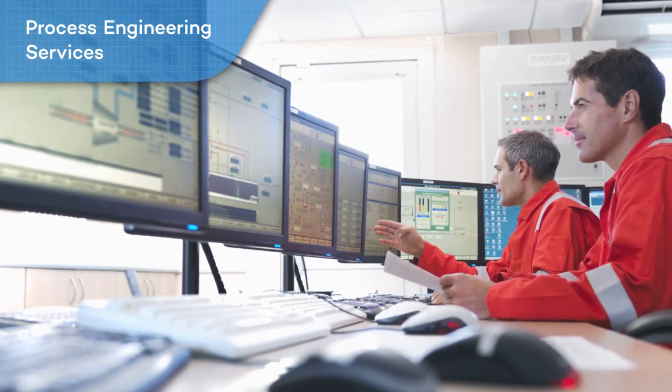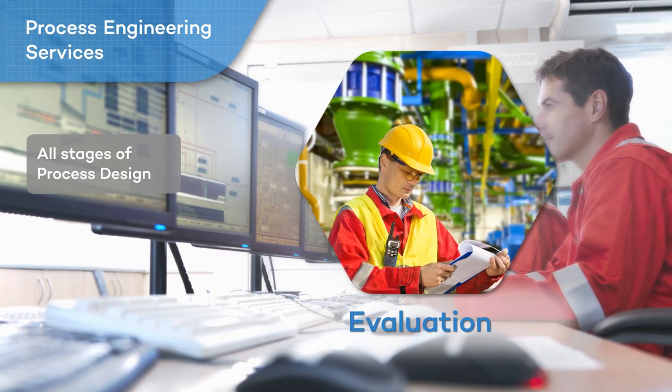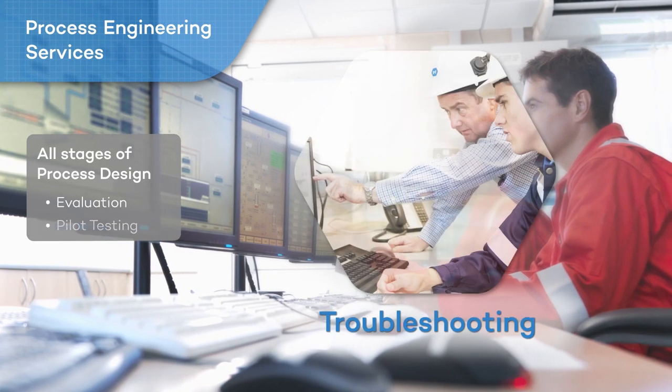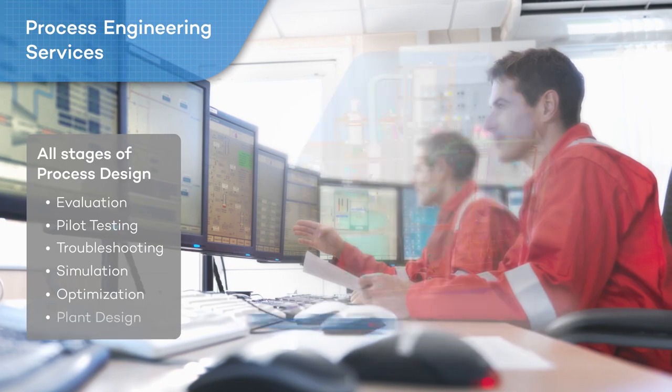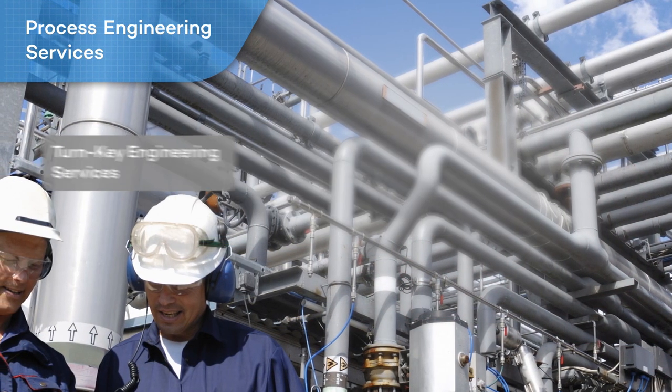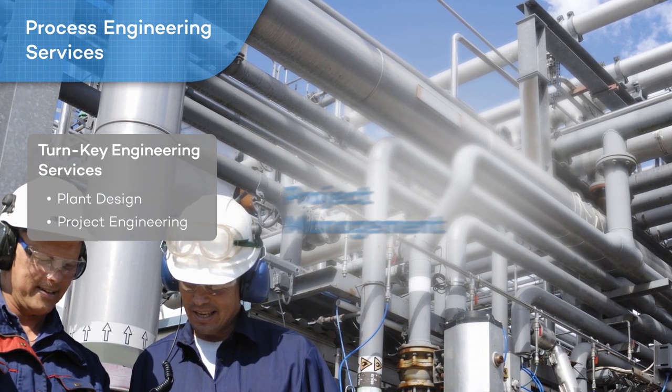Our process engineering services cover all stages of process design including evaluation, pilot testing, troubleshooting, simulation, optimization and plant design. Our turnkey engineering services include plant design, project engineering, project management and commissioning.